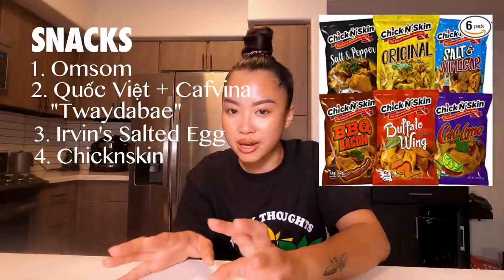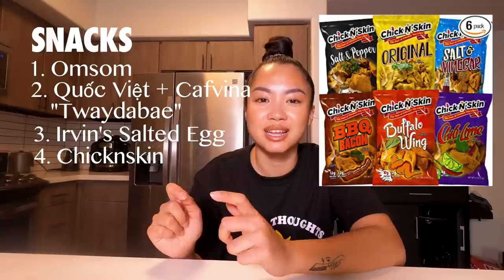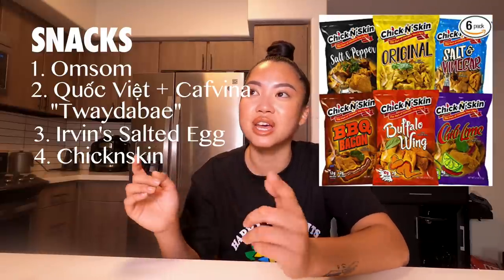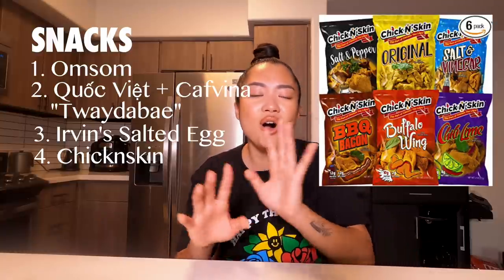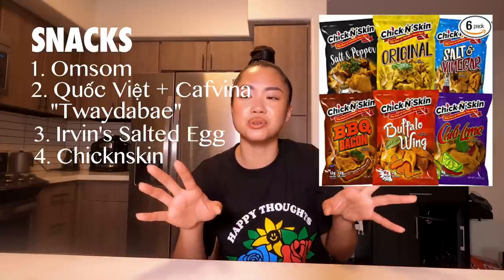And then the last and final snack would have to be chicken skin. We all know pork rinds and pork skin — this is chicken skin, literally fried chicken skin. They have different seasonings: chili lime, buffalo wings, salt and vinegar, and barbecue bacon. All of the flavors are out of this world. And that is it for my list — I stand by every single recommendation. I hope it helps you guys out. Make sure to enter the giveaway and I'll see you guys tomorrow. Bye!